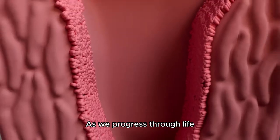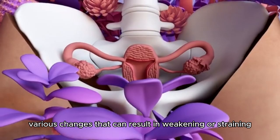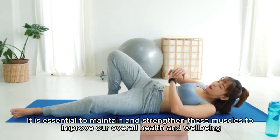As we progress through life, our pelvic floor muscles undergo various changes that can result in weakening or straining. It is essential to maintain and strengthen these muscles to improve our overall health and well-being.